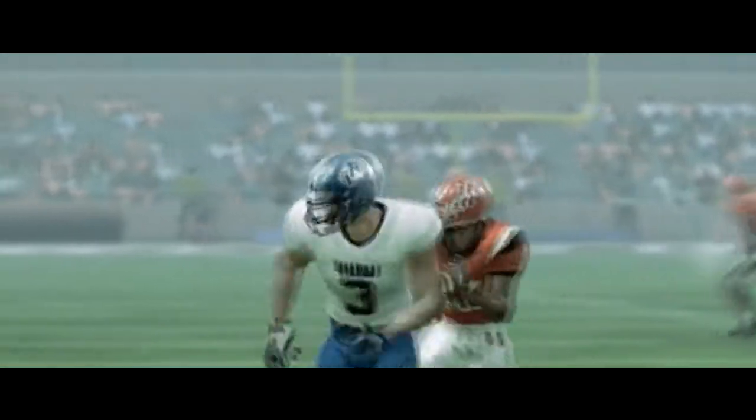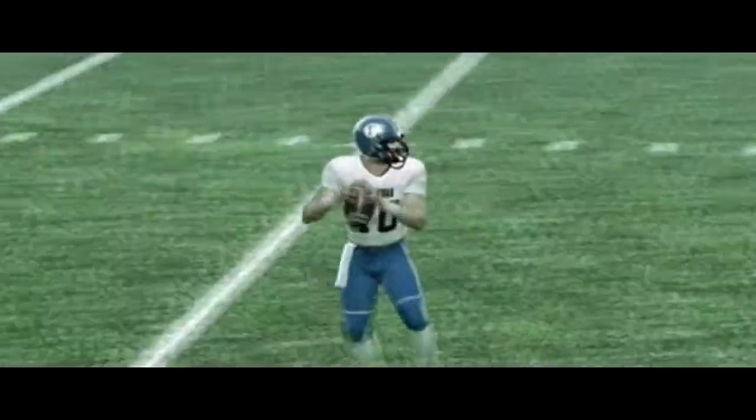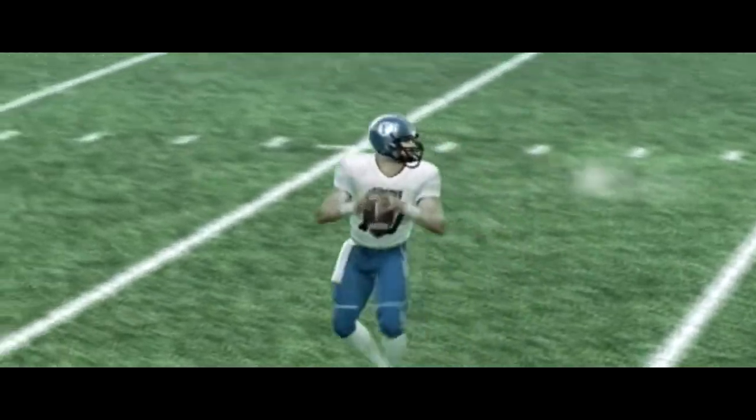Caught out in the open and down he goes — the 38-yard gain. He throws it, complete, and he's taken down at the four. Let's see if the defense can hold him this time.